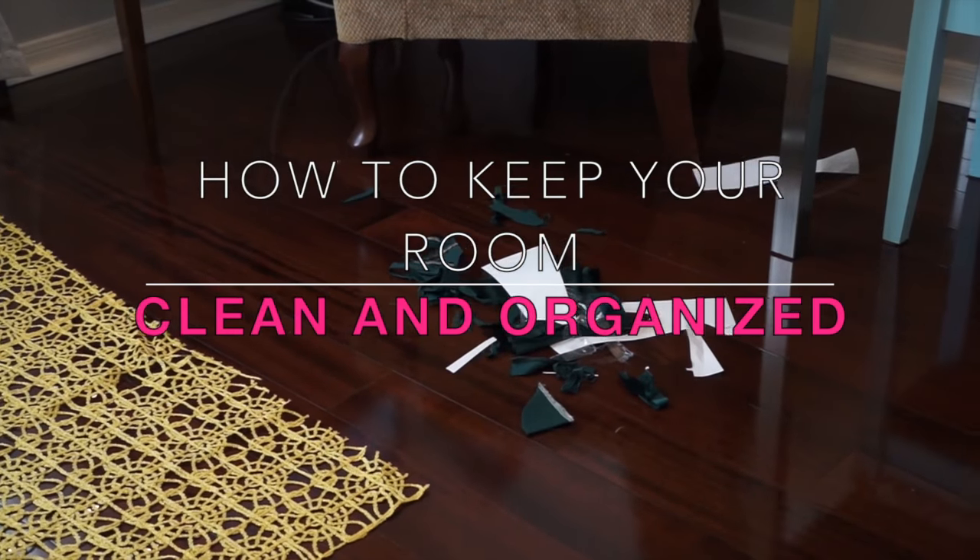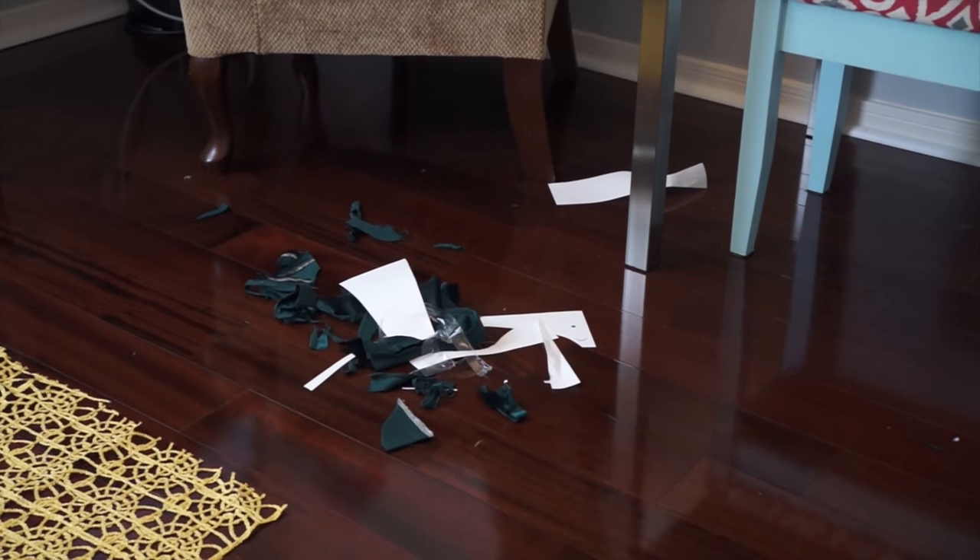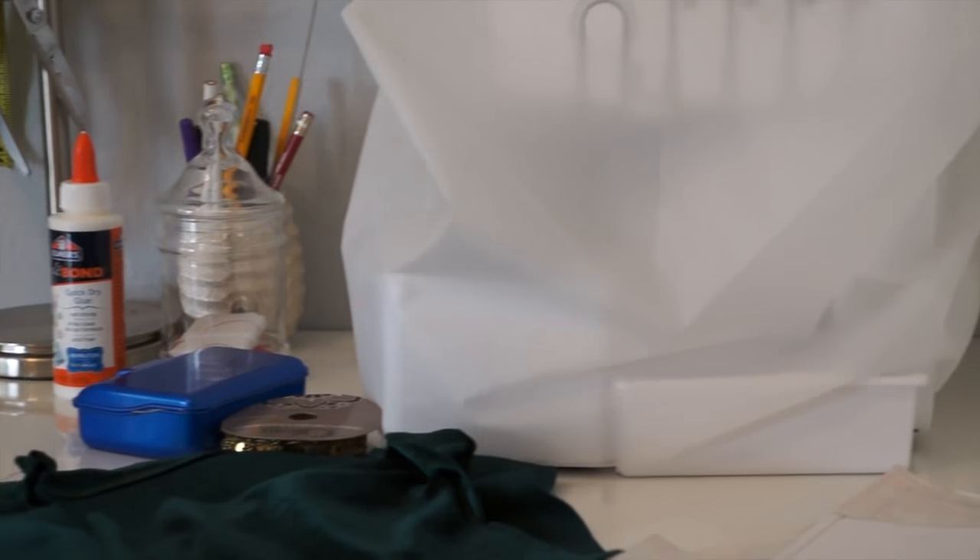Hello crafty fans, welcome back to my channel! Today I am going to show you how I keep my sewing room nice and tidy. So if you want to see how I do it, keep on watching.